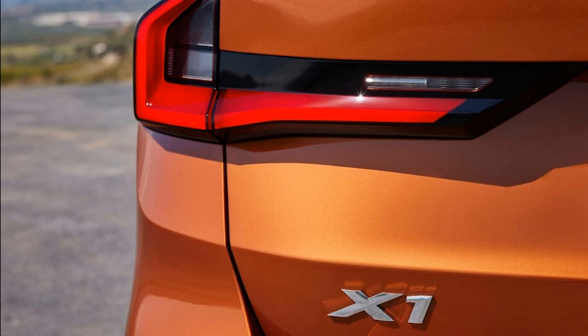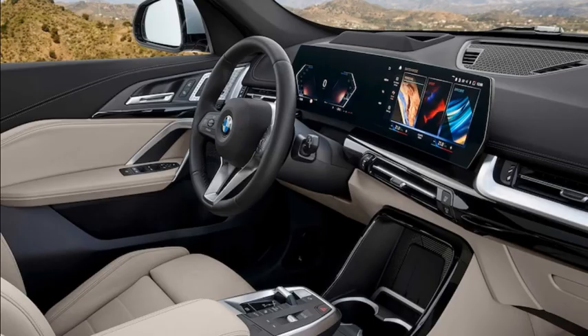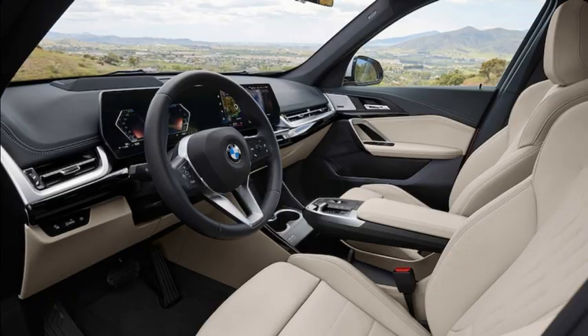In moving to BMW's iDrive Operating System 8, the X1 ditches the old model's iDrive control knob on the center console in favor of an all-touch, all-voice control interface. In fact, the X1 loses almost all of its physical dashboard buttons — where the previous X1 presented users with knobs and buttons for radio presets, HVAC controls, and the like, this 2023 version's only obvious buttons are those on the steering wheel, door panels for window and lock controls, and light controls to the left of the steering wheel.